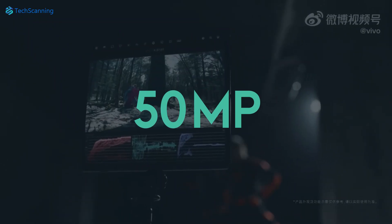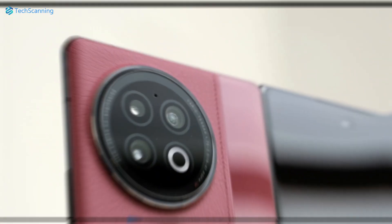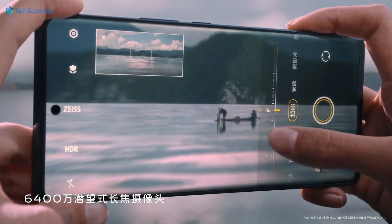The three-camera setup includes a 50-megapixel main borrowed from the Vivo X90, an ultra-wide, and a telephoto with two times optical zoom. So no long-range zoom this time, unlike what we saw on the previous Vivo X Fold Plus.